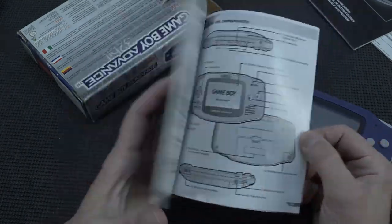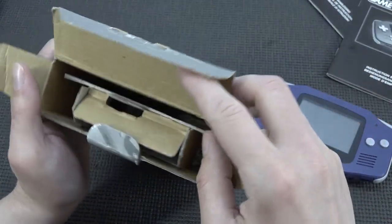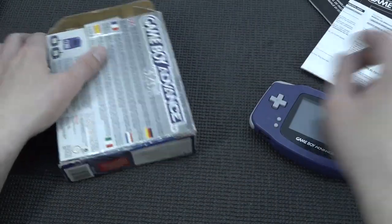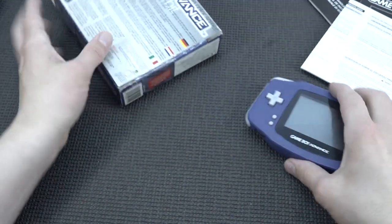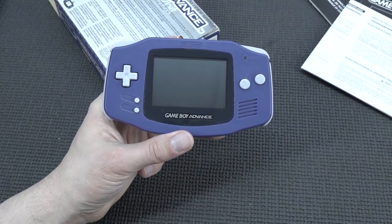It came with the manuals — real nice manuals, not like the cheap stuff we get with Chinese products nowadays. We get the Dutch version and the English version. It even shows what you can do with the system, like the multi-link cable options. I really loved the link cable; I played a lot of Tetris using the link system with a couple of people. So cool to revisit this. Let's see what else is inside — some warning information, and that's basically it. Let's boot it up and talk about the Gameboy Advance.